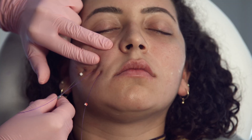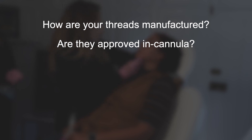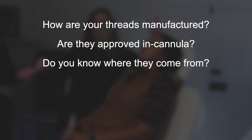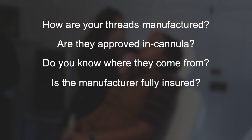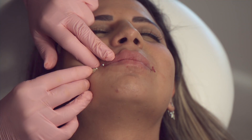Most other vendors are just reselling PDO threads. Do you know how your threads are manufactured? Are they approved in cannula? Do you know where they come from? Is the manufacturer fully insured? We think those are all important questions to ask to protect you, your license, and your practice.